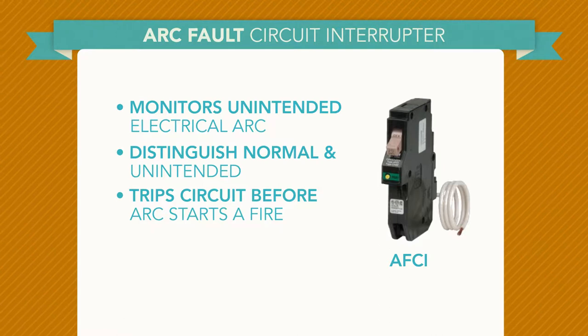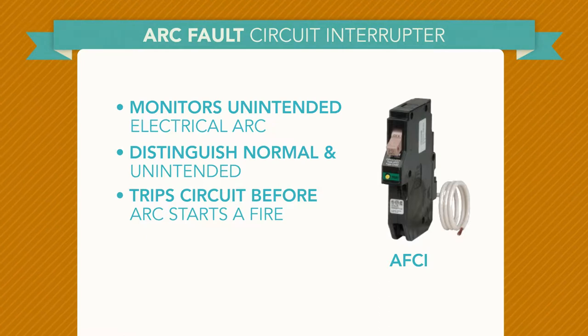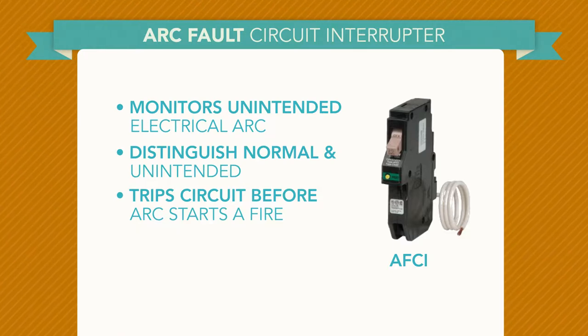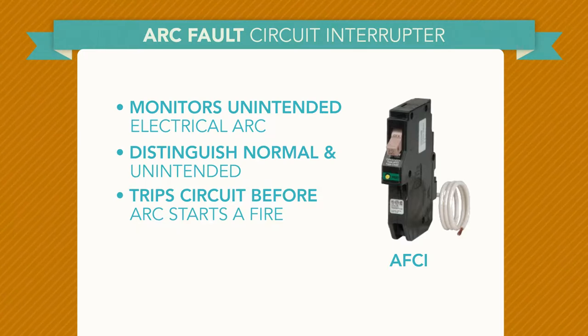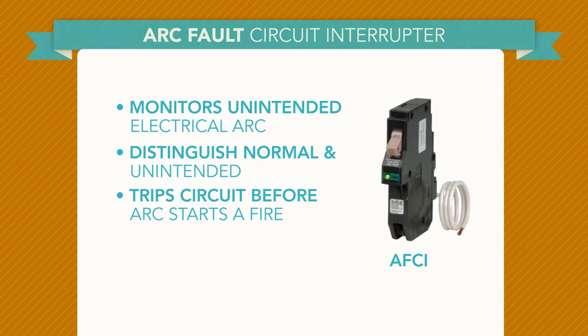An arc fault circuit interrupter, or AFCI, is a circuit breaker designed to prevent fires by detecting an unintended electrical arc and disconnecting the power before the arc starts a fire. An AFCI must distinguish between a harmless arc that occurs incidental to normal operation of switches, plugs, and brush motors, and an undesirable arc — for example, in a lamp cord that has a broken conductor.